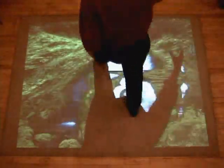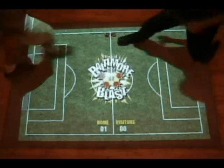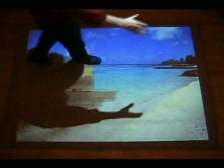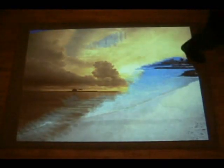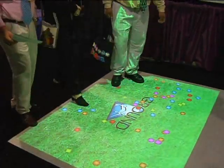The Ground Effect System projects dynamic visual content onto any flat surface. Participants use body motions to play games, wipe away one image to reveal another, or appear as if they're walking on water. Ground Effect's floor image is large enough to accommodate a crowd.